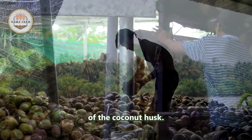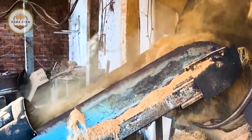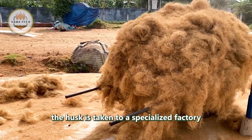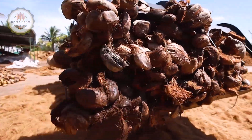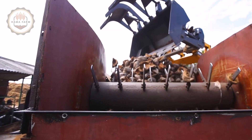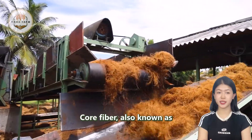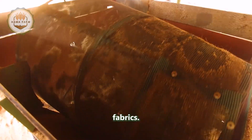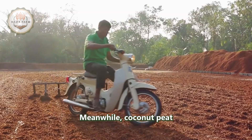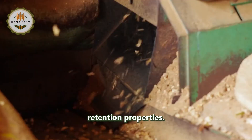First, let's follow the journey of the coconut husk. After being separated from the core, the husk is taken to a specialized factory where it is processed to produce two main materials: coir fiber and coconut peat. Coir fiber is widely used in the textile industry to make ropes, mats, and even eco-friendly fabrics. Meanwhile, coconut peat is a valuable resource in agriculture, serving as a natural growing medium for plants due to its excellent water retention properties.